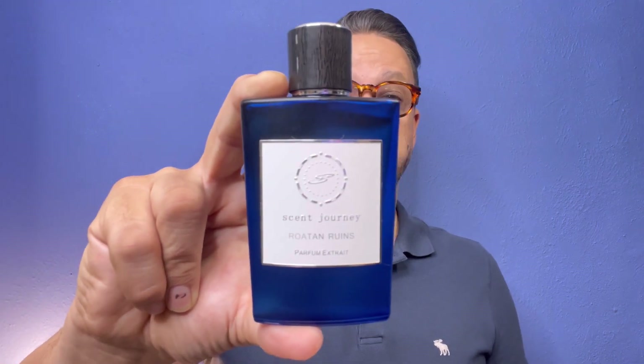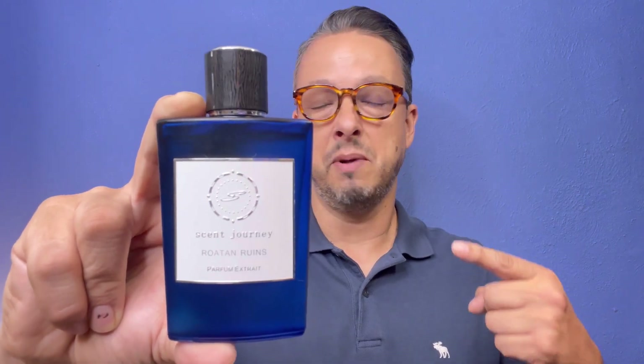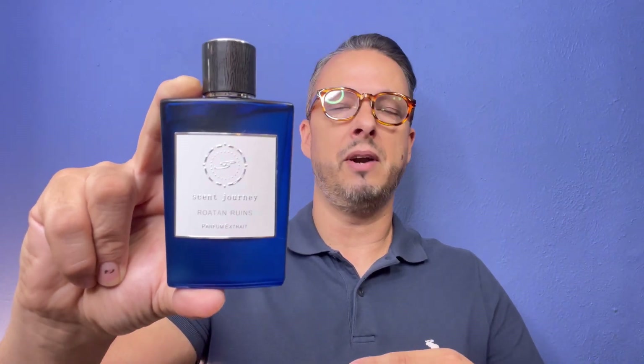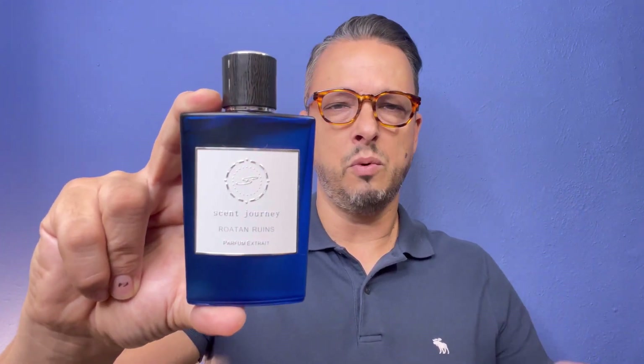It works amazing for the summertime, especially here in South Carolina. This one went all day — you'd just get these wafts every hour, it kept projecting, and I kept picking up the scent thinking, 'Man, I smell good.' I think you can pick this fragrance up for around $120. Definitely check out Scent Journey — Cocktail and Catamarans, Lido Life, Siesta Key are other amazing ones. This one is so amazing, you've got to try it.